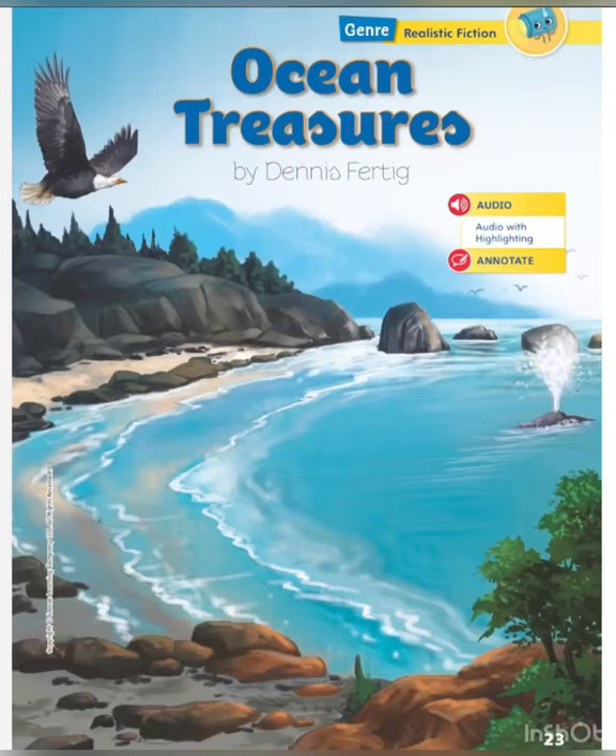Ocean Treasures by Dennis Hortig. Genre: Realistic Fiction.